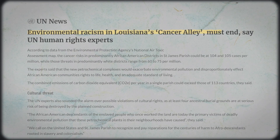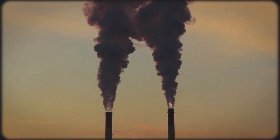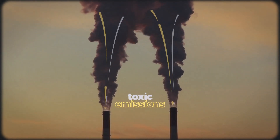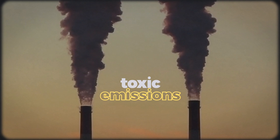Cancer Alley is the product of the environmental racism that pervades the U.S. and the world. When the factories surrounding these communities break up natural gas and crude oil into usable compounds for plastic, rubber, or fertilizer, they also release tons and tons of highly toxic carcinogenic compounds into the air.